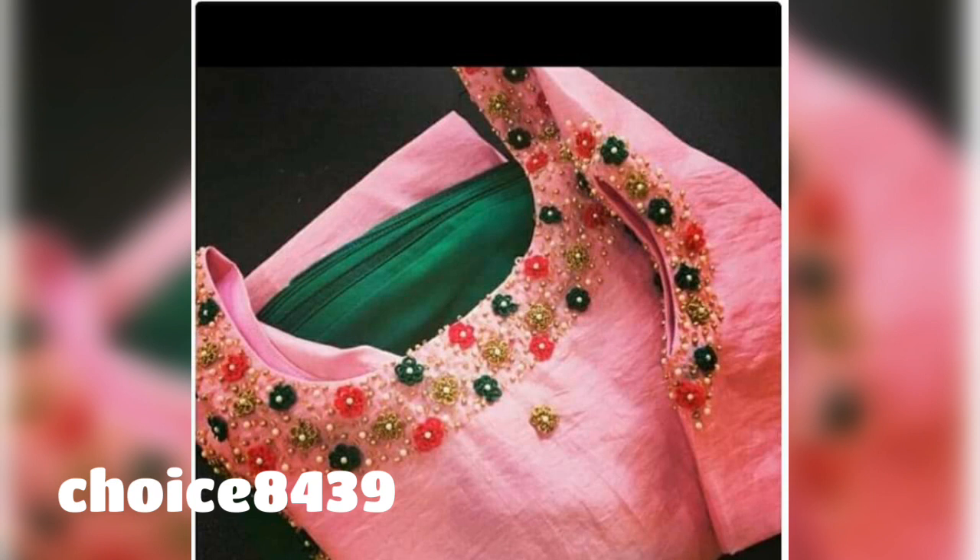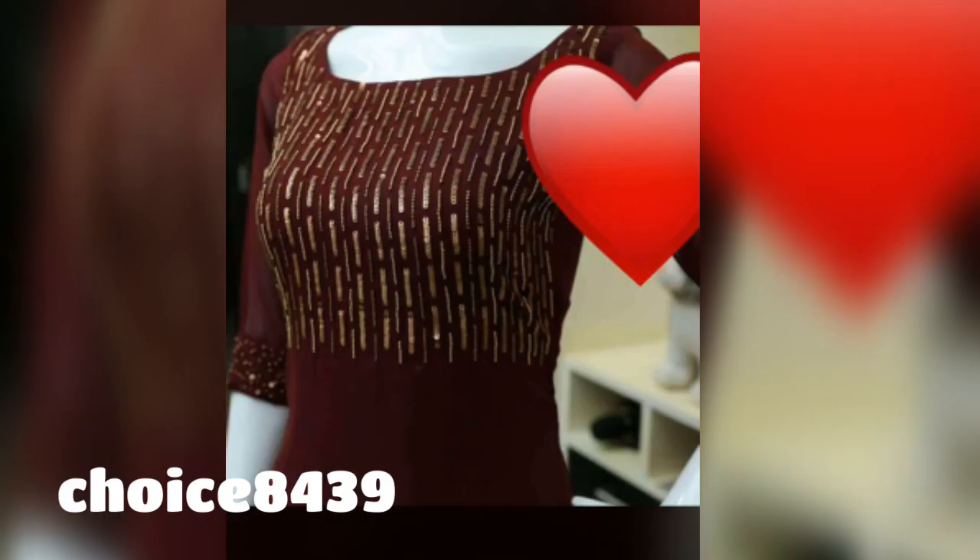Other than these outfits, you will get different varieties in very good fabrics like silk, organza, georgette, and cotton. Whatever fabric you want, you can pick any outfit.